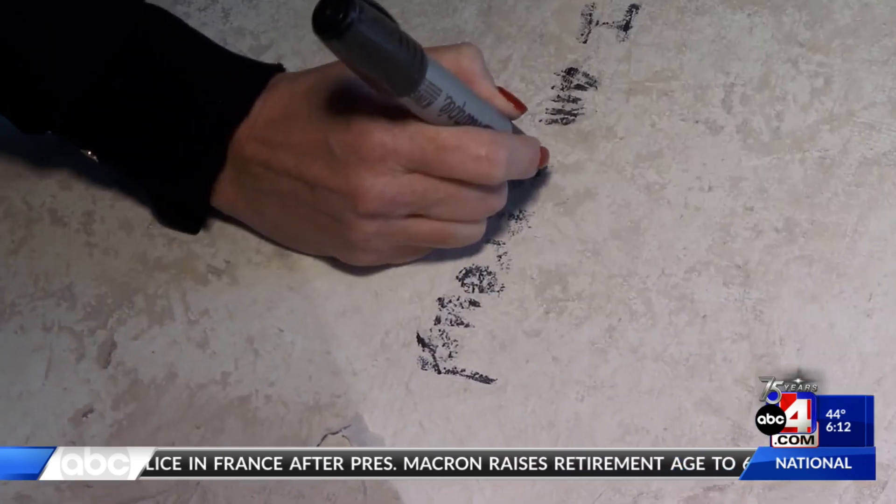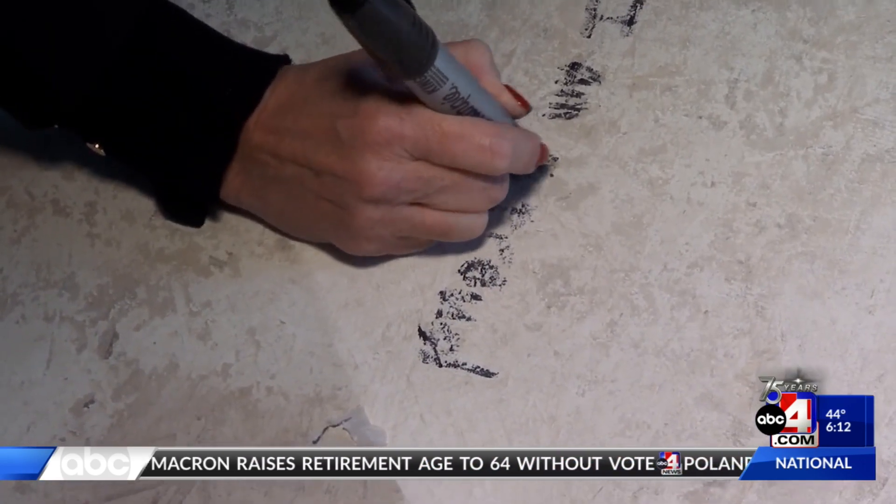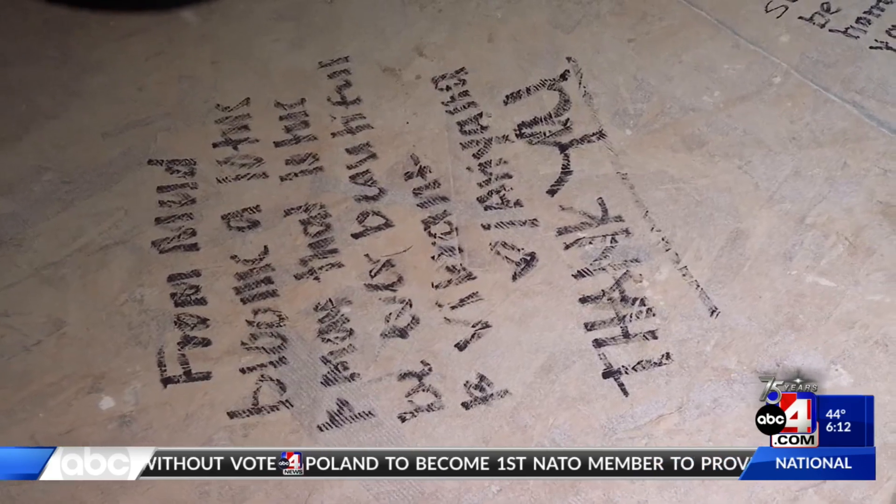I will be staging this home with all of the furnishings, and I could not be more proud to be part of this organization. I said, from mud blooms a lotus, and may that lotus be ever beautiful and vibrant.